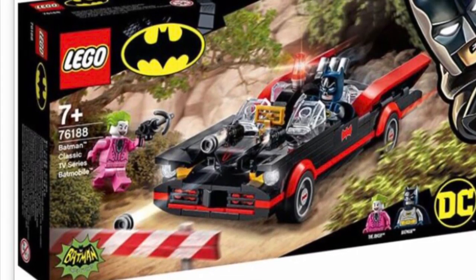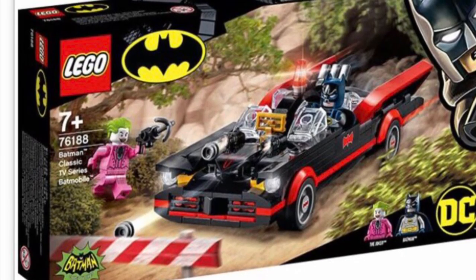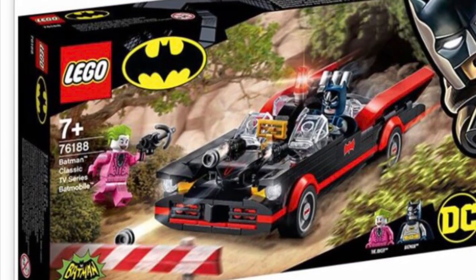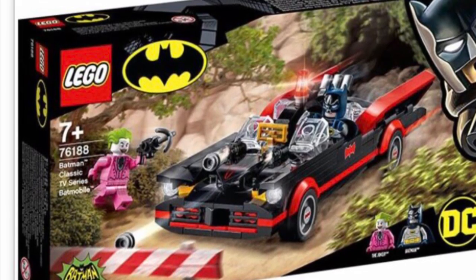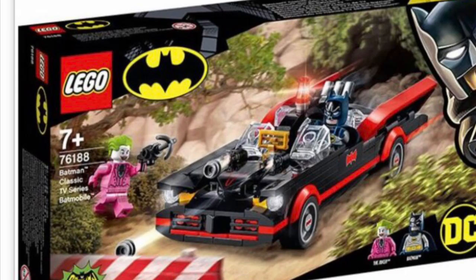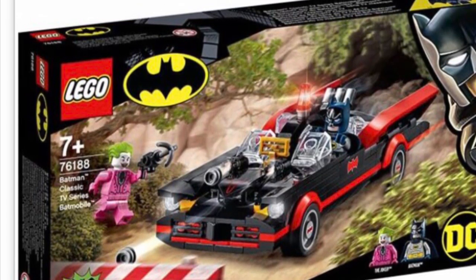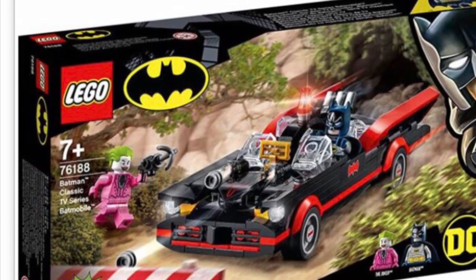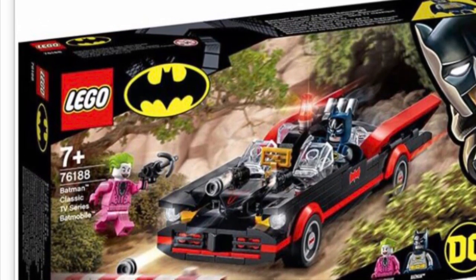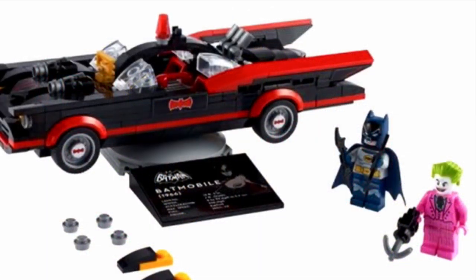Hello everyone, it's me Michael. Two new Batman sets got revealed about two days ago, so sorry I'm late, but I'm going to review them now. The first one is the Batman Classic TV Series Batmobile from 1966. I never really liked the 1966 Batman that much, but the design for this Batmobile and the characters look so cool, and finally we're getting a very interesting Batmobile.